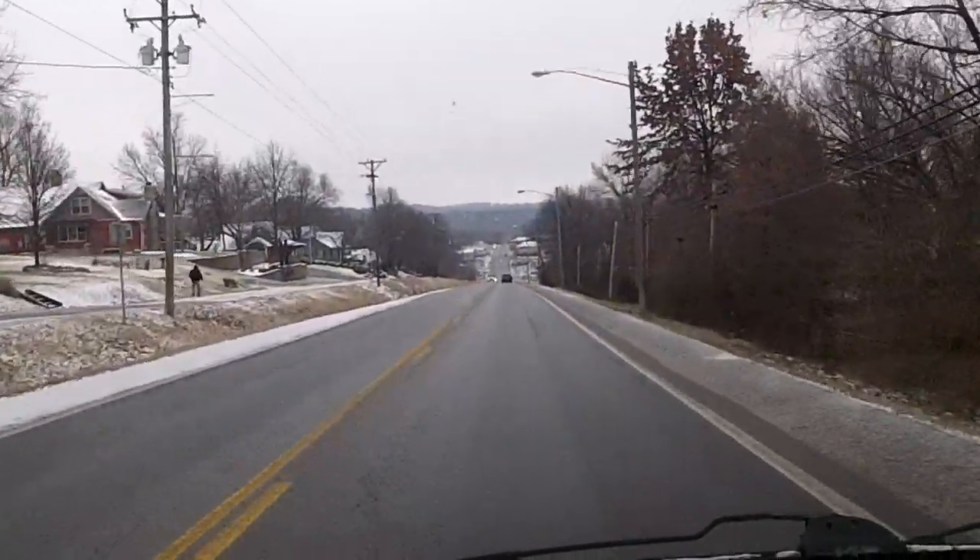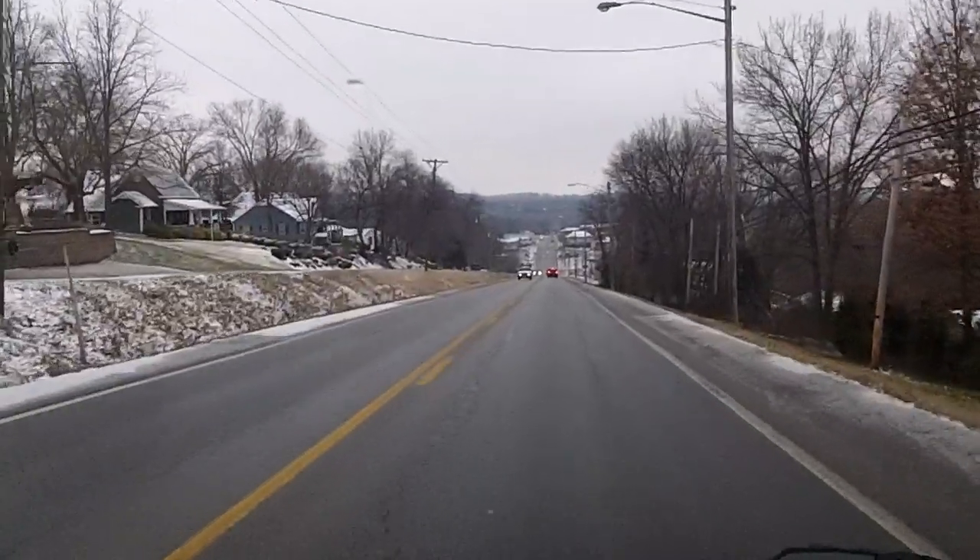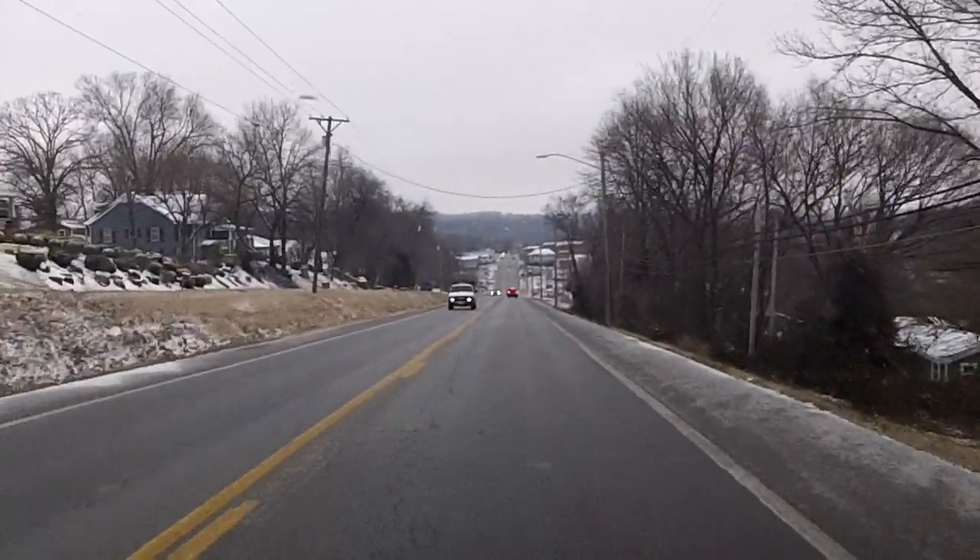Wouldn't you believe it — by the time I get ready to try to make a video of what I'm doing driving down the road, the windows fog up.